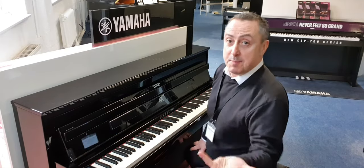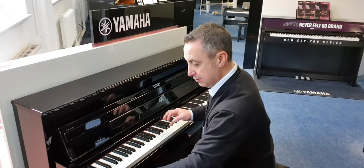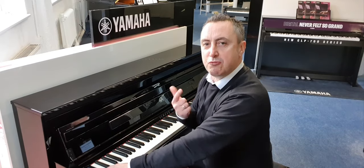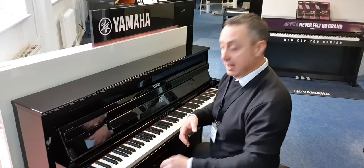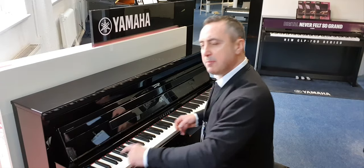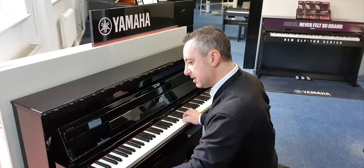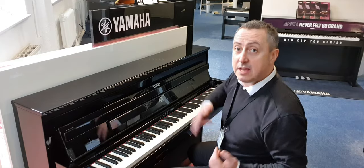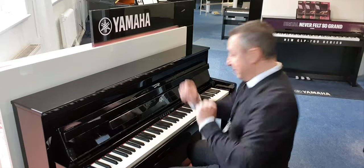You can also have a metronome to keep you in time — you can have the bell on or not, it's up to you. It's also got some rhythms built in, which is great. So if you want to play along with a drummer, it'll also add a bass line in as well. Every time you press three notes it'll recognize the chord you're playing. So if I press that rhythm on like this and then press a chord, you can play along with it like this.